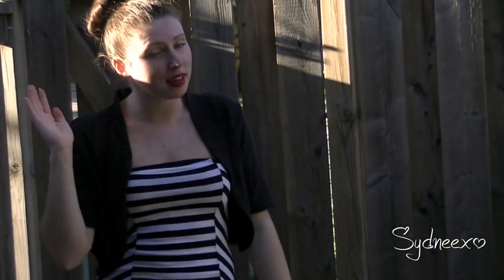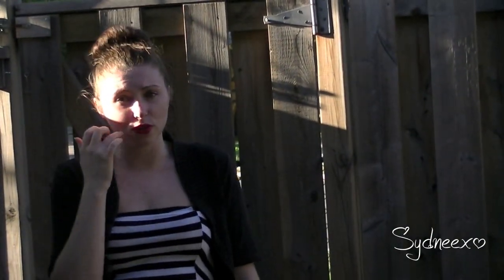So I just did a nice little top knot, some bright red lips, and just some mascara. Nothing too fancy on my face.